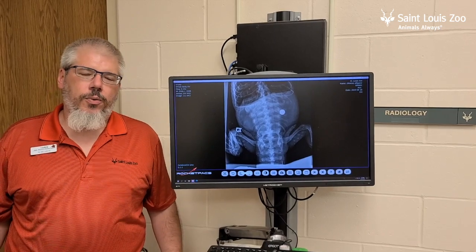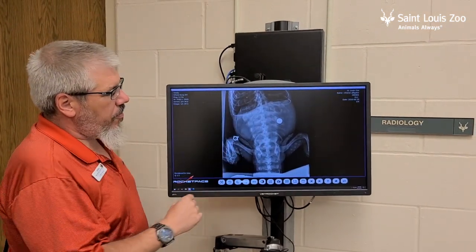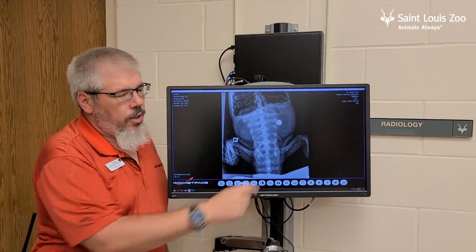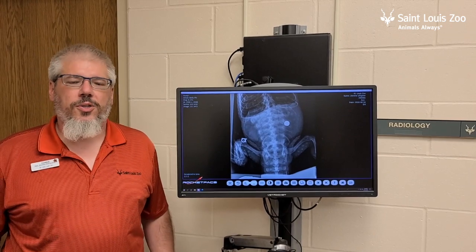One thing we did find on the female's exam that we didn't expect or want to find is, unfortunately, a foreign object. On this radiograph or x-ray, which is from the top down of the female, you can see this circle here. On an x-ray, metal is white, so that is a foreign object — it's probably a coin that was tossed or fell into her exhibit, and poses a risk to our animals when these things are put in their exhibit.